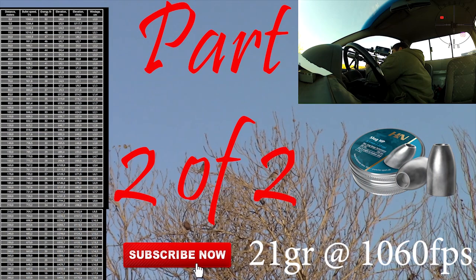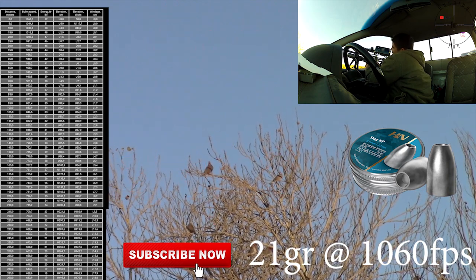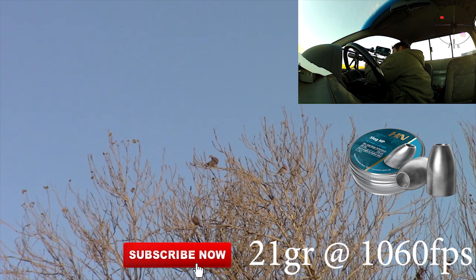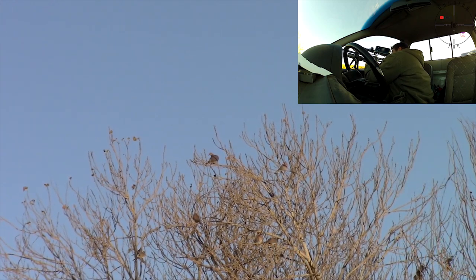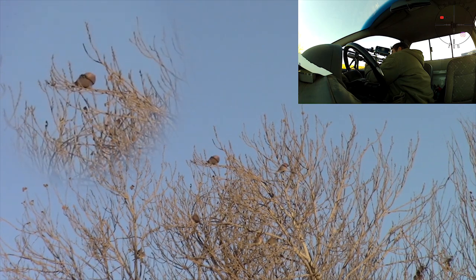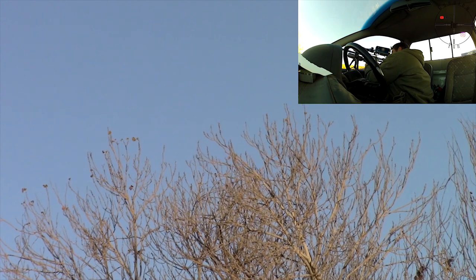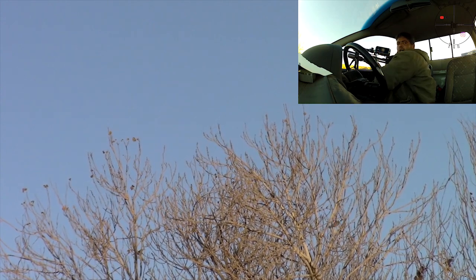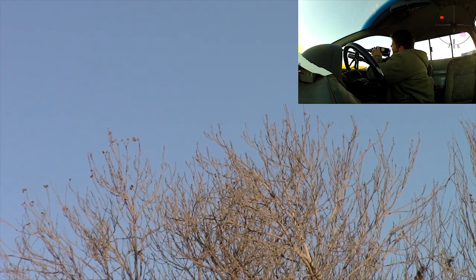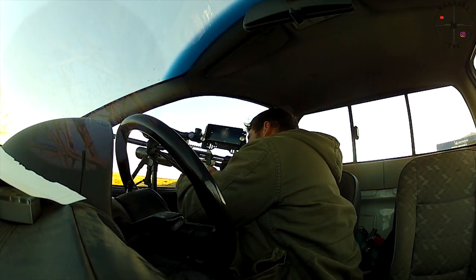Okay, let's go for pigeon. I want to get some slow motion, so let's switch over to slow-mo.